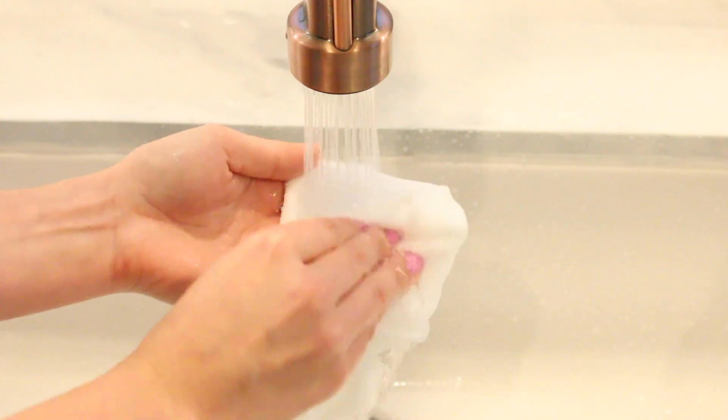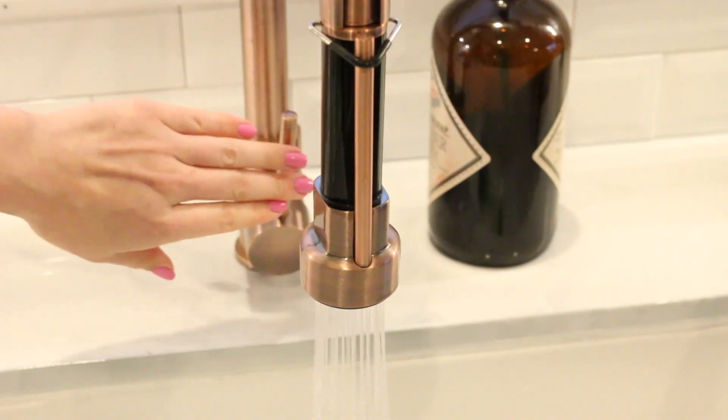Face Off cloths will cleanse and exfoliate your skin to keep it looking its best. The unique microfiber design will lift dirt, excess oil, and impurities away, which leaves your skin feeling and looking fresh as can be. It's eco-friendly, along with being suitable for all skin types. Once you've used it, all you have to do is rinse it with warm soapy water, hang to dry, and you are ready for your next use.